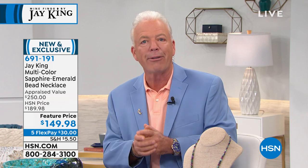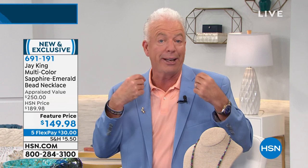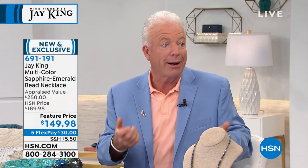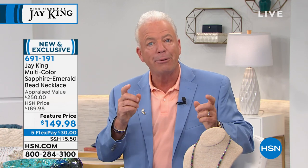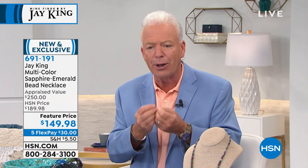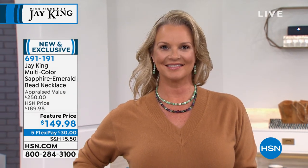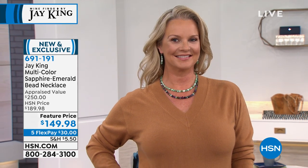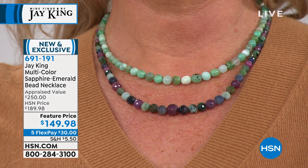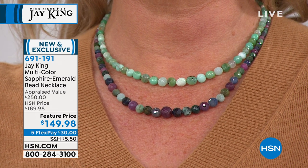Some of the best ideas we've ever had are from viewers. Take our signature chain — that came from the viewing audience. I used to use lobster claws on everything, and viewers kept saying, 'Why don't you do an extender chain? I have trouble putting that on.' That was 20 years ago, and still today that's our signature finding — nobody else even uses that finding.